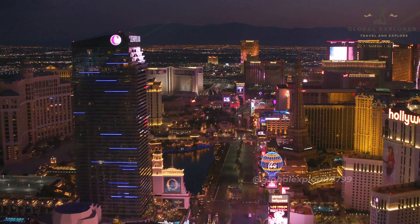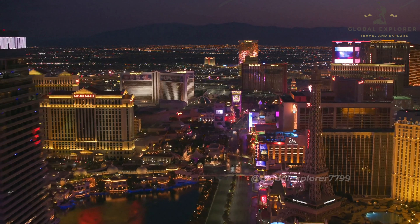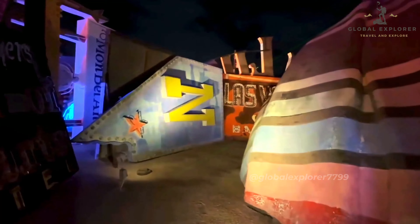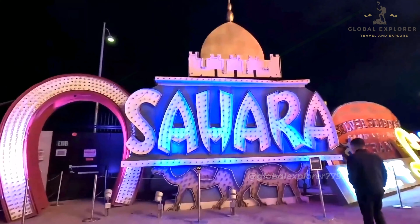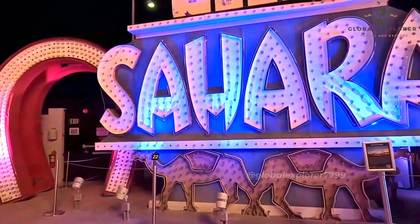From the flashy, larger-than-life displays to the more understated yet iconic pieces, these signs capture the essence of Las Vegas in its heyday. The museum offers guided tours that provide deeper insights into the history and artistry behind these neon masterpieces. During the tour, you'll learn about the craftsmanship involved in creating these signs, the evolution of neon art, and the historical context that makes each piece significant. The guides share fascinating anecdotes about the city's past, bringing the stories behind the signs to life.